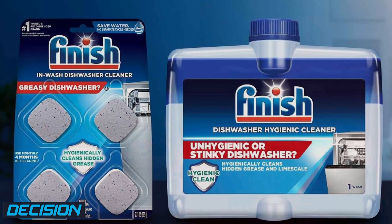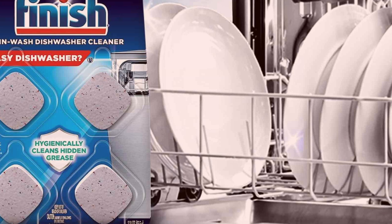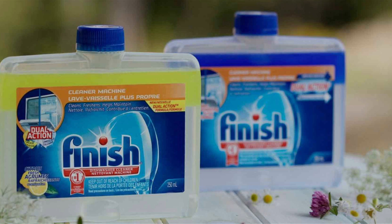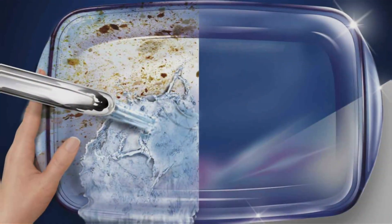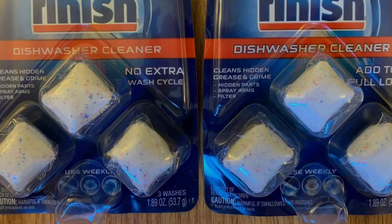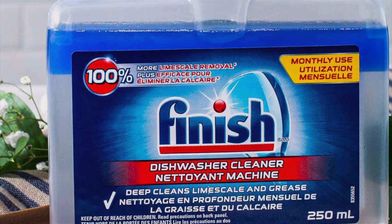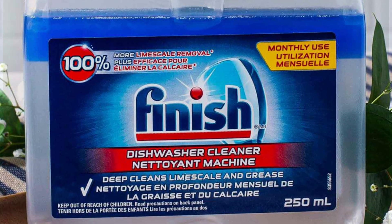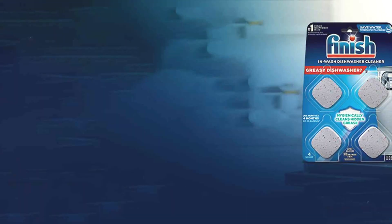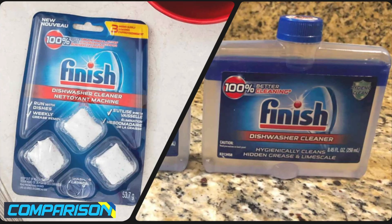When comparing Finish cleaner tablets and liquid, both bring their unique strengths to the table. The tablets offer unparalleled convenience and consistency with their pre-measured doses and powerful cleaning action. On the other hand, the liquid cleaner allows for flexibility in doses, which can be particularly useful for varied dish loads and levels of dirtiness. In terms of environmental impact, the tablets' water-soluble wrappers edge out the liquid's plastic bottle, though both strive to be eco-friendly. For those who prioritize shine and sparkle, the liquid cleaner's shine boost formula might be more appealing, whereas the tablets offer added dishwasher protection benefits.